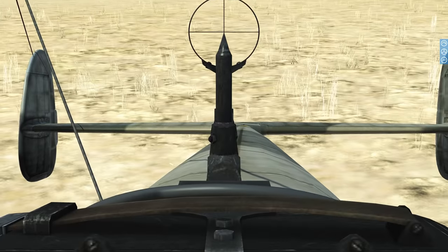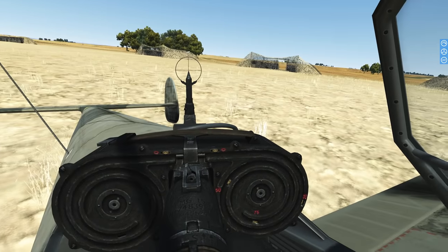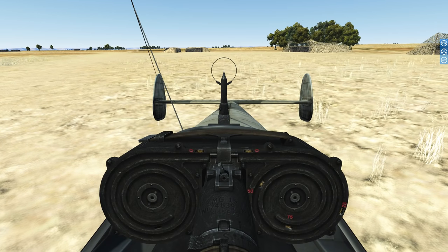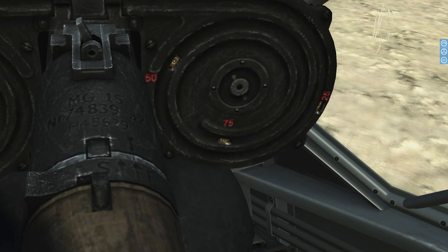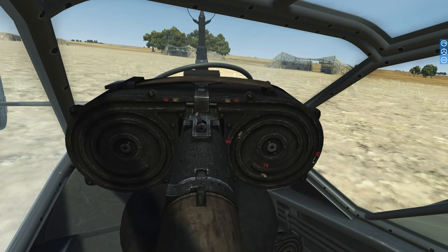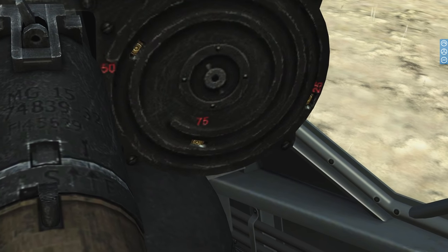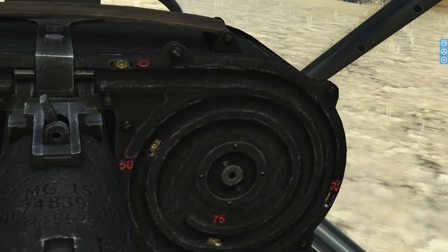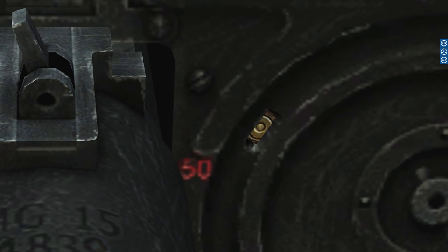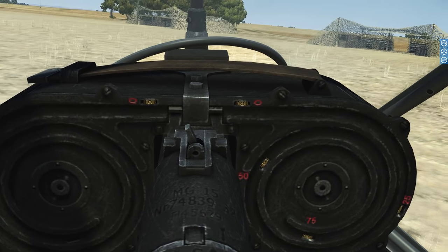With this gun we have a nice little iron sight. As you can see, there are a couple of markings on the ammo drum to help the gunner judge how much ammo he still has. The maximum ammo capacity of the drum is 75 rounds. As we start firing, the indicator goes around — since this is a rounded ammo belt — and goes from 75 down to 50, then to 25, then to zero. This way the gunner can judge how much ammo he has remaining.